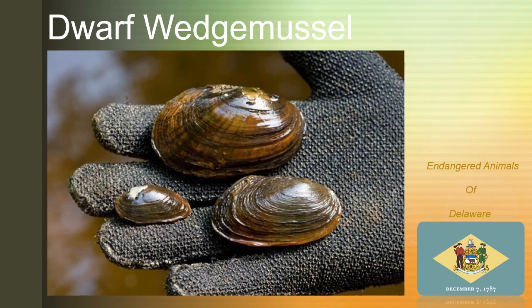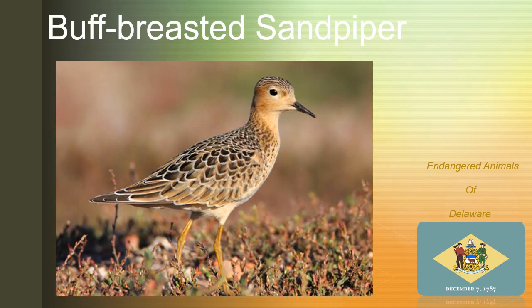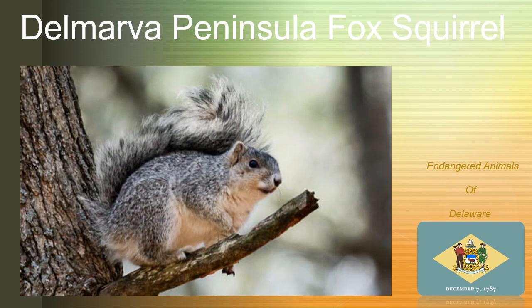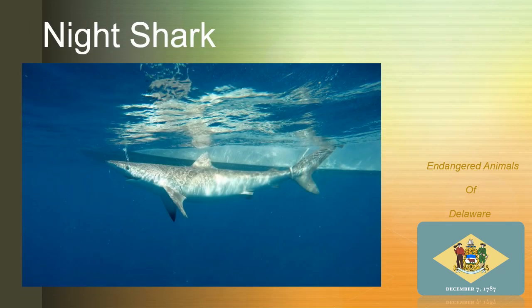The buff-breasted sand-piper, the rusty blackbird, the Delmarva Peninsula fox-squirrel, the night shark.